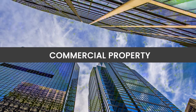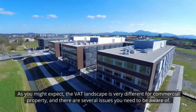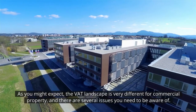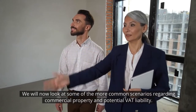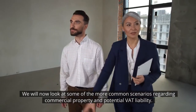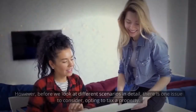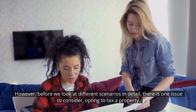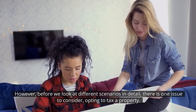Commercial property. As you might expect, the VAT landscape is very different for commercial property and there are several issues you need to be aware of. We will now look at some of the more common scenarios regarding commercial property and potential VAT liability. However, before we look at different scenarios in detail, there is one issue to consider: opting to tax a property.